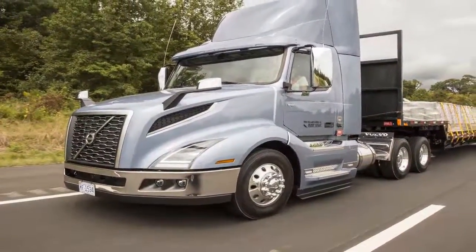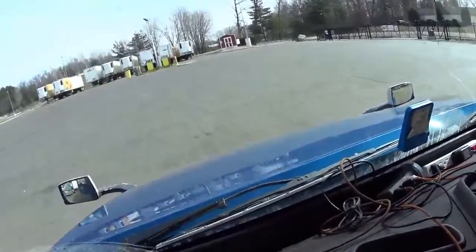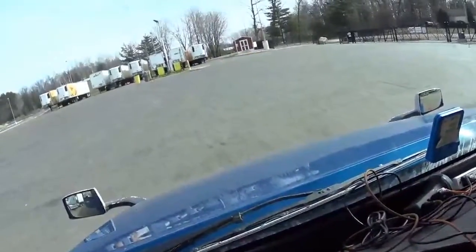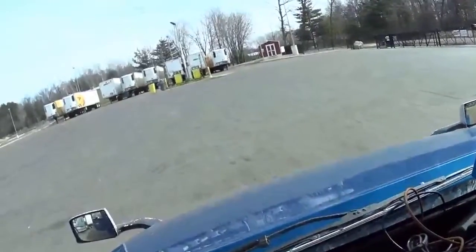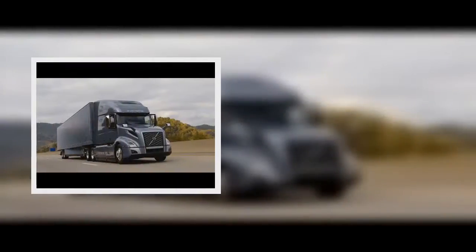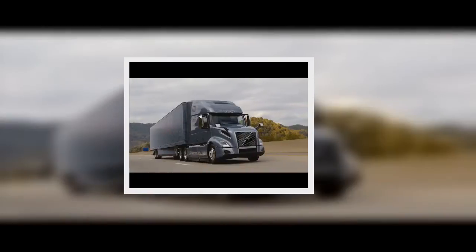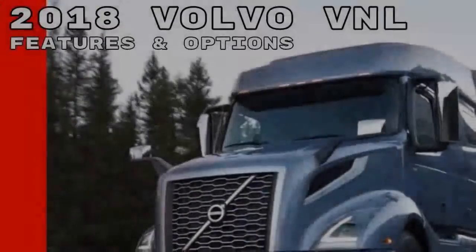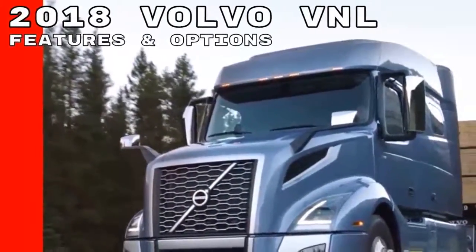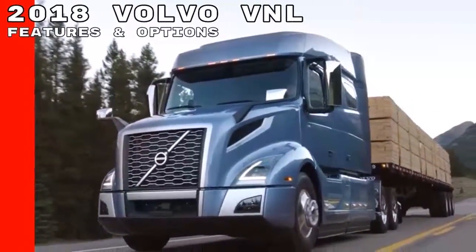Initial drives of the new VNL were limited to 40mph laps of a new one-mile track at the customer center. More extensive evaluations have been promised for later this summer. But first, Volvo will be cycling some 3,000 customers and dealers through the new 36,000 sq ft customer center to introduce them to the new truck. The new VNL will enter production in mid-September for day cabs, and mid-November for sleepers.